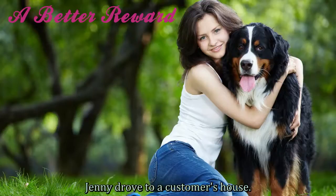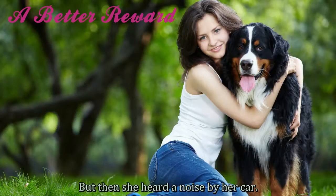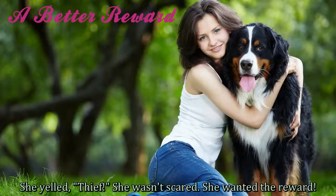Jenny drove to a customer's house. She left her car and opened the gate to the house. But then she heard a noise by her car. She yelled, "Thief!" She wasn't scared. She wanted the reward.